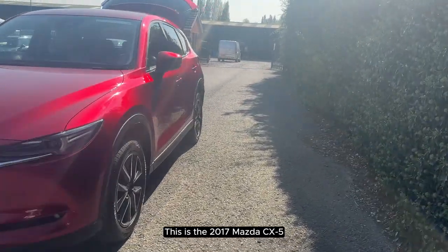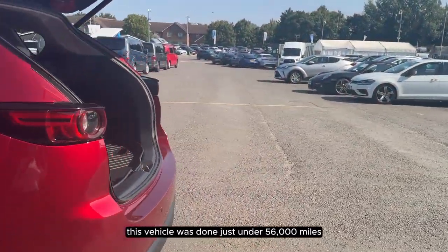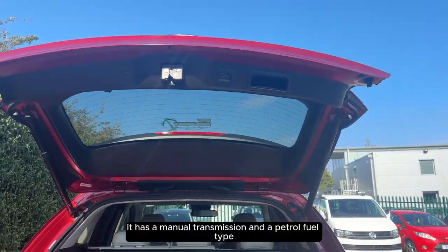This is the 2017 Mazda CX-5. This vehicle has done just under 56,000 miles. It has a manual transmission and a petrol fuel type.